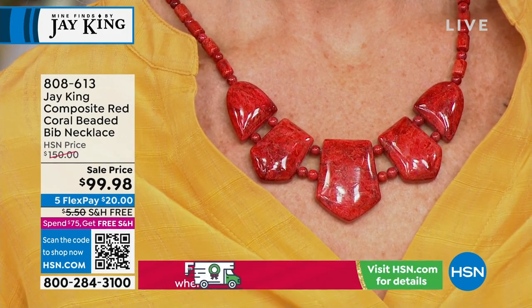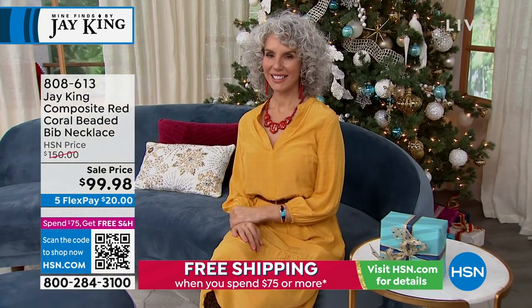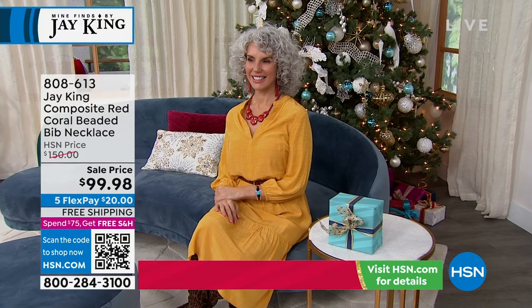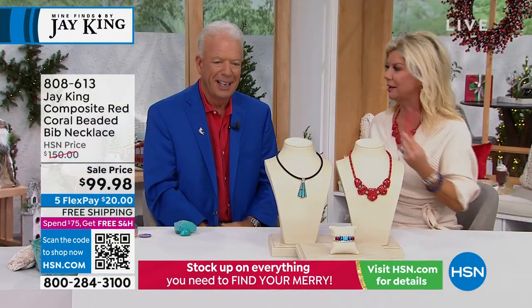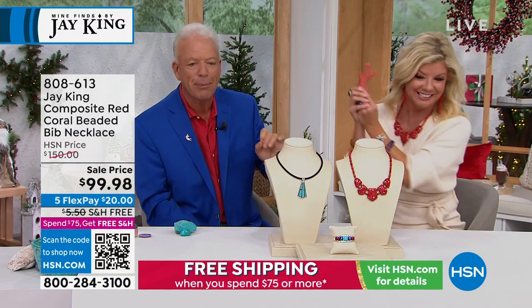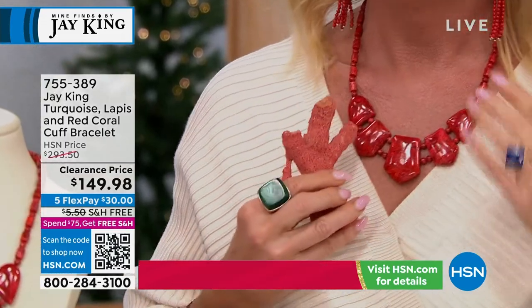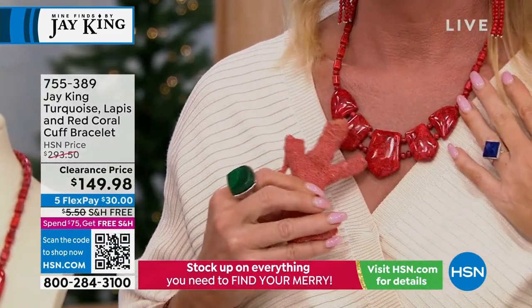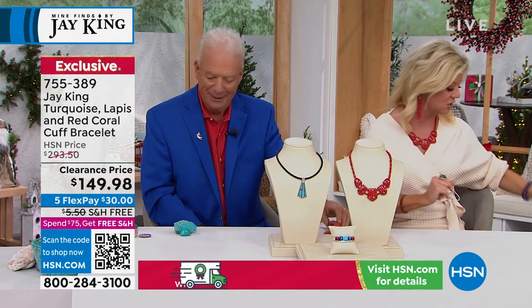I didn't even know they stopped being able to get it in the eighties. Here's the item number: 808-613. She's demonstrating branch coral. Everybody knows I can bring sponge coral in quantity, but the branch coral is really, really rare. We're talking about our gallery collection here.